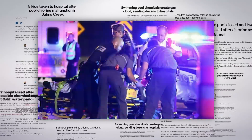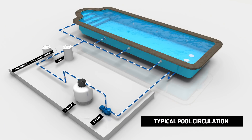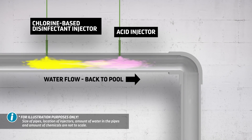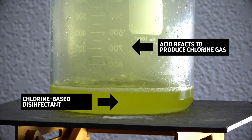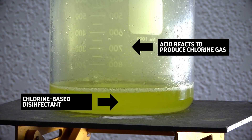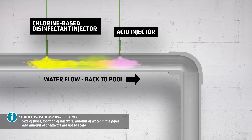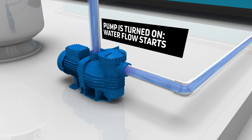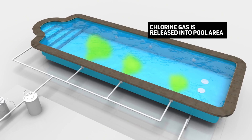In the incidents shown at the beginning of this program, something went wrong. The system is safe as long as water is circulating. If circulation stops but the chemicals continue to be injected, serious problems can occur. Chlorine-based disinfectants and acid react to produce chlorine gas. When the circulation pump is off and the chemical feeders continue to pump, dangerous levels of chlorine gas can build up in the pipes. When circulation resumes, the gas is pushed out of the pipes and into the pool, endangering people in and around the pool.